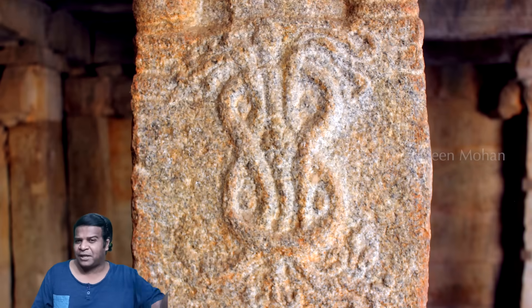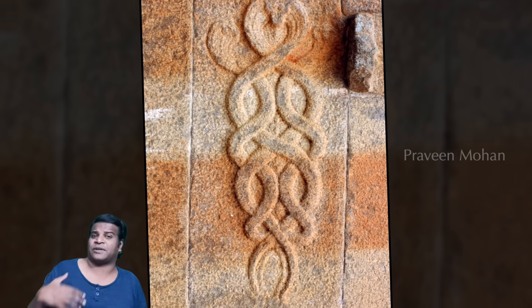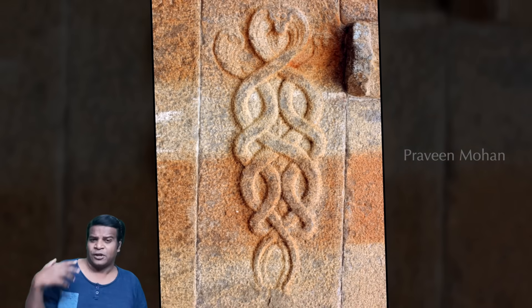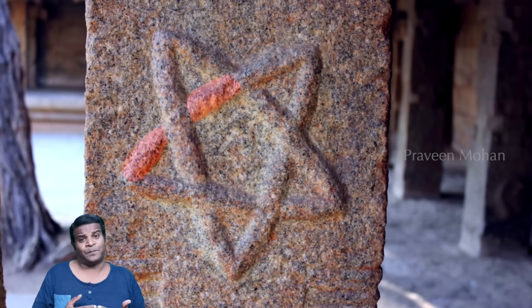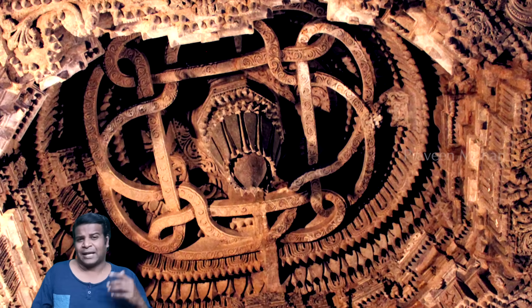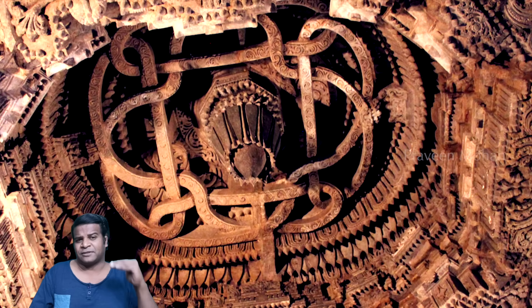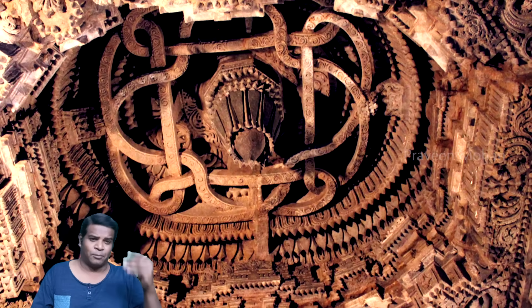But perhaps the biggest treasure is the ancient technology of knots. Ancient Indian temples have thousands of these carvings showing valuable information, and they have all been ignored until now. What I have shown you right now is just the tip of the iceberg, and I hope this video will be a stepping stone for others to research this area more. I am Praveen Mohan — thanks a lot for watching, don't forget to subscribe and I will talk to you soon.